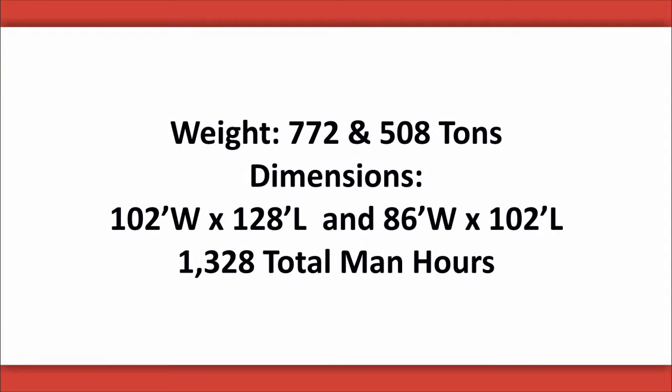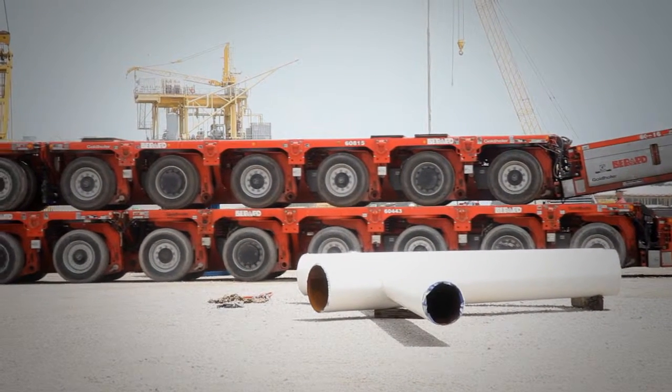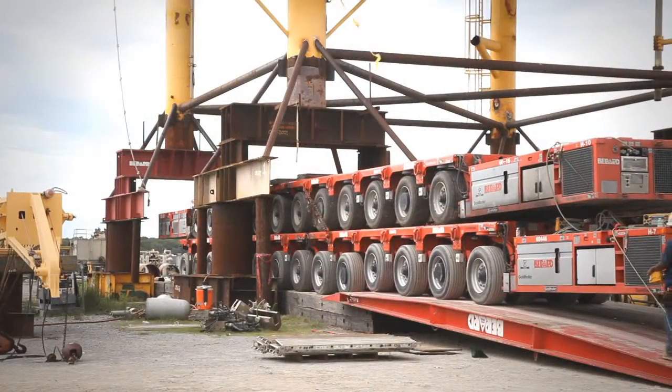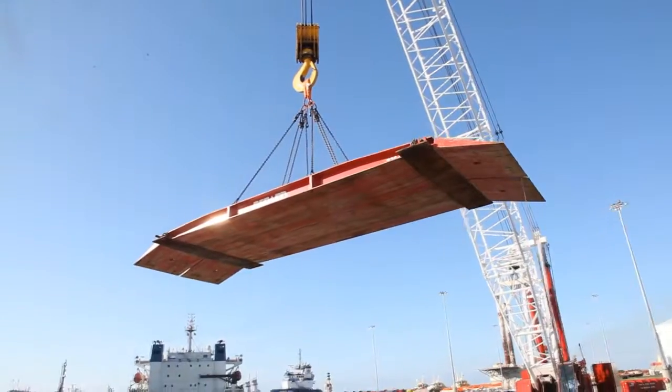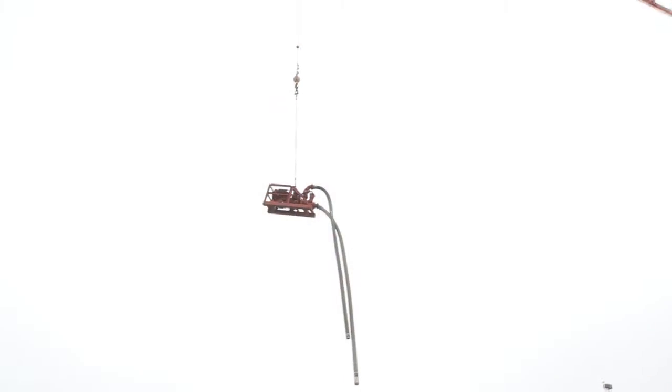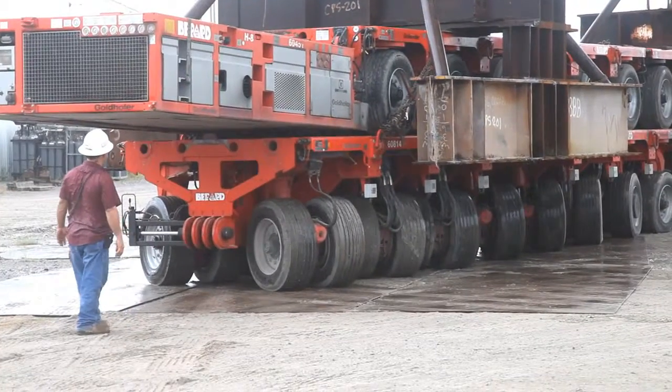Let's take a look at the job specs. The weights on the platforms were 772 and 508 tons. The dimensions were 102 wide by 128 long and 86 wide by 102 long. The team utilized 52 axle lines of SPMTs to jack and transport the platform. Other support equipment included loading ramps, winch trucks for barge mooring, high-volume water pumps, and steel plating to accommodate for the poor ground conditions.